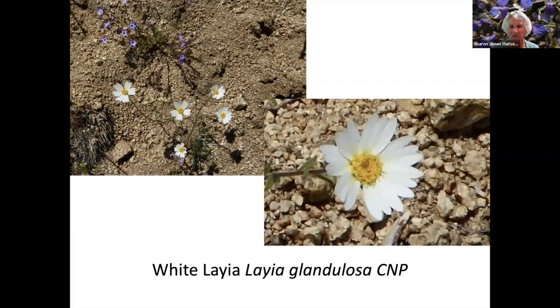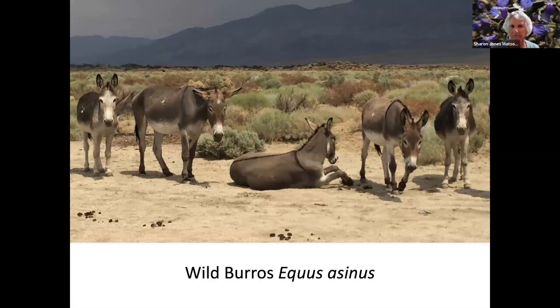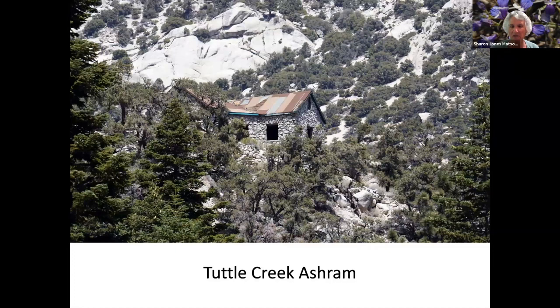Western Wallflower with longer petals than the other. White Leia. Whitney Monkey Flower. Some burrows in the Owens Valley there with the Sierras in the background. Tuttle Creek Ashram — this is a hike out of the Owens Valley up into a canyon. A man in the 1920s had it built in the shape of a cross; he thought he and his wife would spend time there, but she didn't like the hike or the road up there, so it was abandoned and it's just empty inside now.